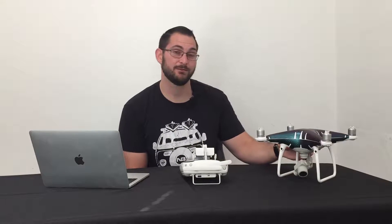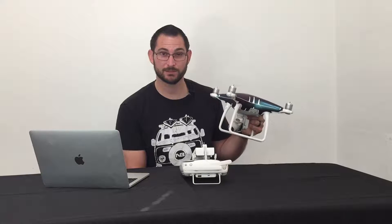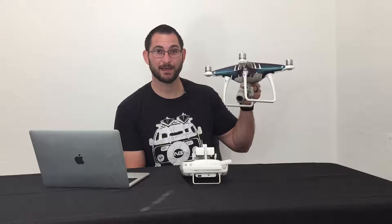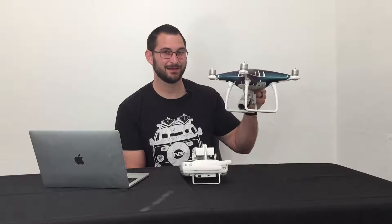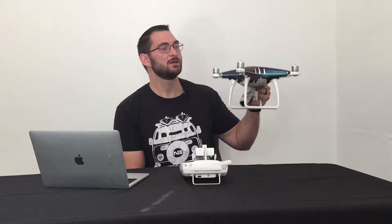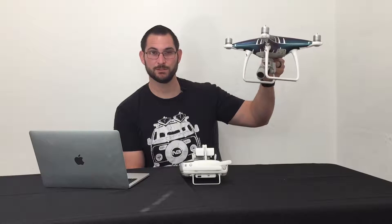So with my Phantom 4 Advanced — this actually just happened two days ago — I was flying along in P-Mode. I had GPS, maybe 10 or 11 satellites, and I was pretty high up. All of a sudden I lost the GPS signal.